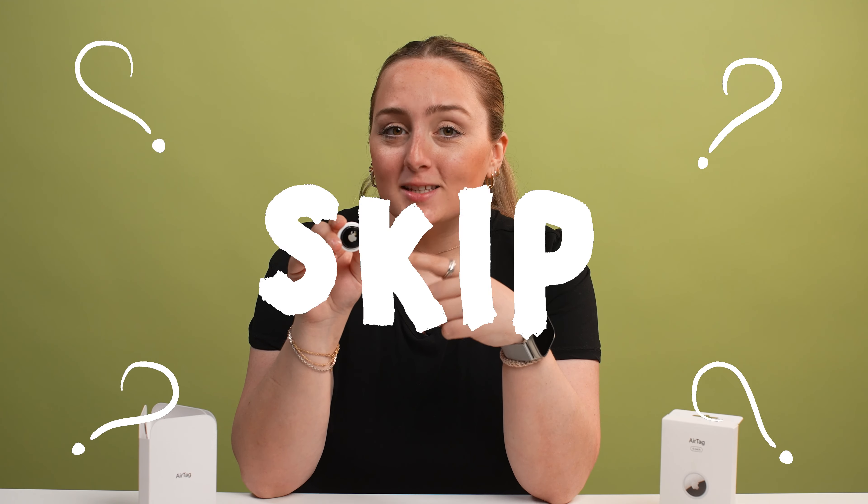Should you buy or skip Apple AirTags? Let's talk about whether I think you should spend your money on them.